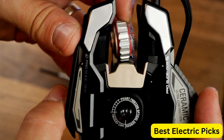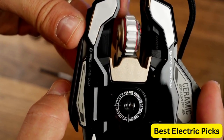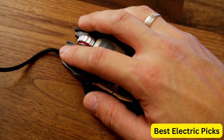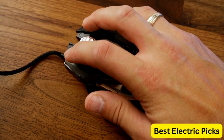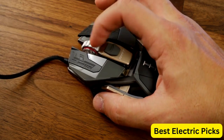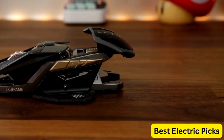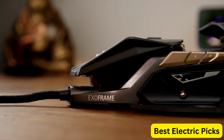The wired design of the MadCats RAT Pro X3 Supreme Limited Edition ensures that there is no lag or latency, providing a seamless gaming experience. The limited edition design adds a unique touch, making it a great addition to any gaming setup. Overall, the MadCats RAT Pro X3 Supreme Limited Edition Wired Optical Gaming Mouse is a top-of-the-line gaming mouse that offers precision, customization, and style.